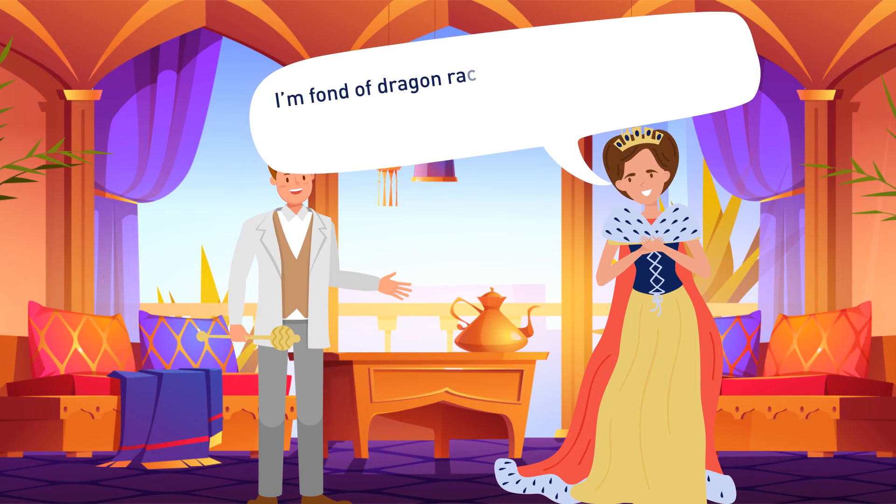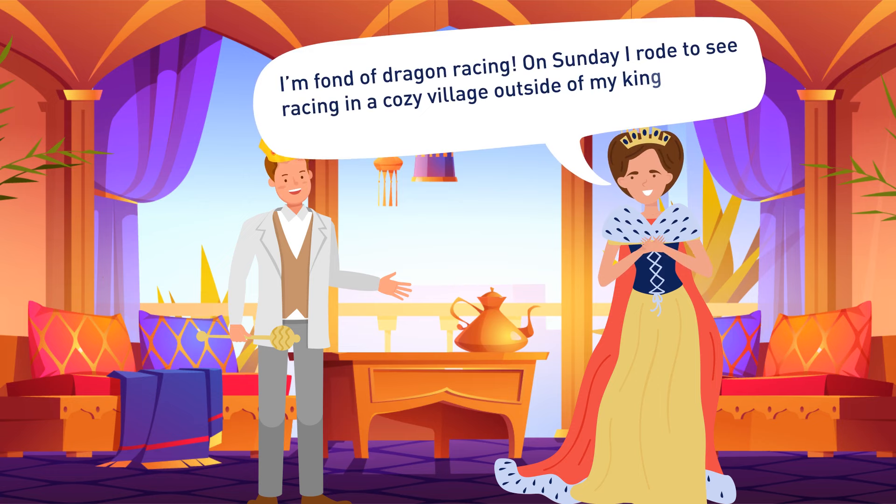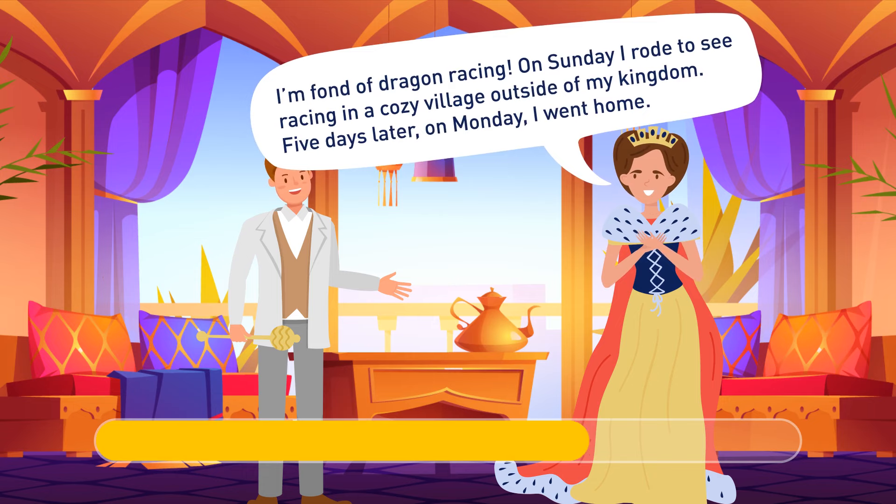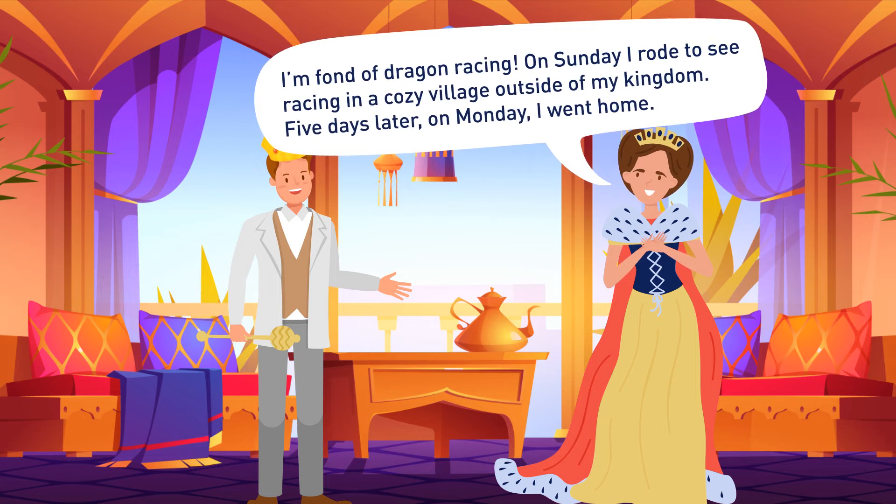The queen tells Mike an amazing story. She's fond of dragon racing. On Sunday, she rode to see a race in a cozy village outside of her kingdom. Five days later, on Monday, she went home. Can you explain this, considering that she doesn't have a time machine? Sunday is the name of her dragon.